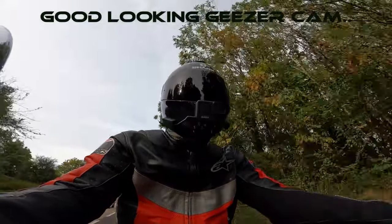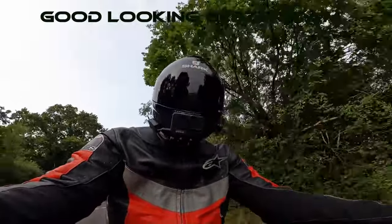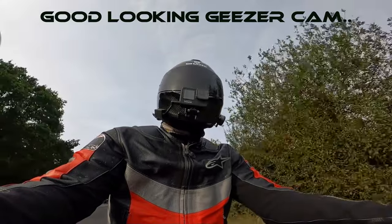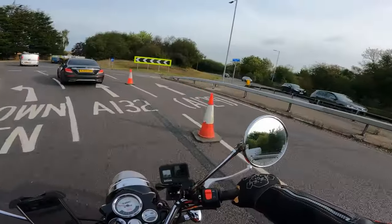Let's see if we can prove these man-baby trolls wrong — I think half of them don't even ride motorcycles, they've never ridden a motorbike. Let's see if they're right or not, let's see if this really is slow.